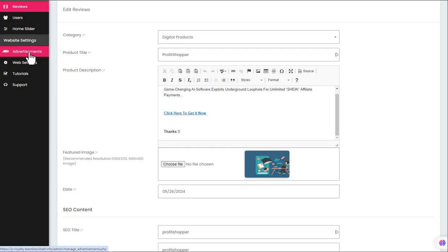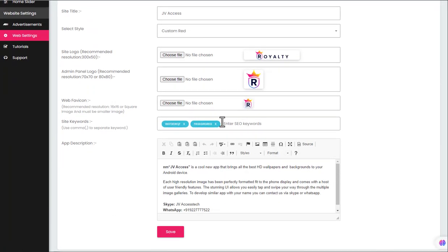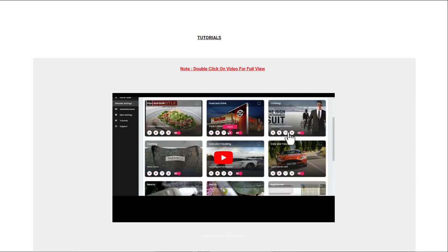Nothing on here has got anything to do with AI. You can add some banners and advertisements here. There are a few web settings you can use to actually change the site around, change your look and feel, and have badges and things like that. And there are a few tutorials here that are very, very simple tutorials.